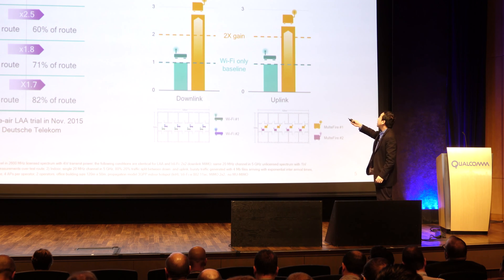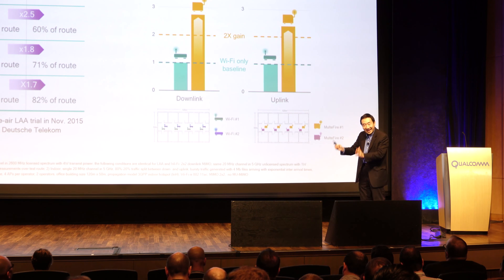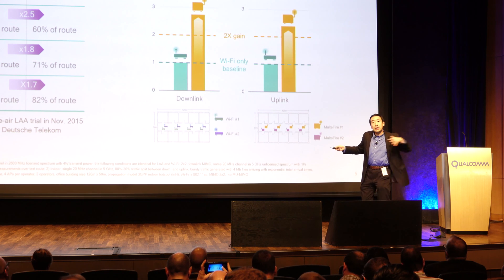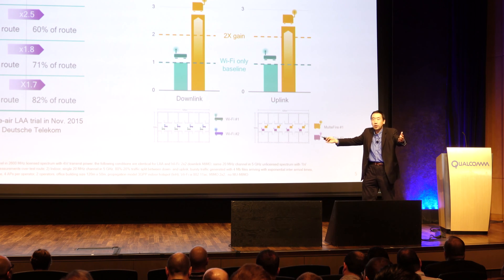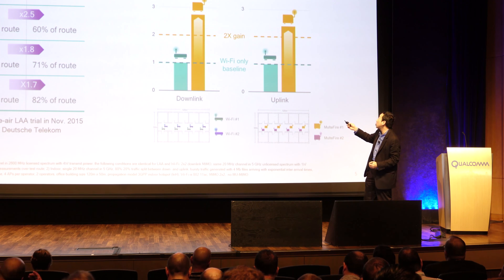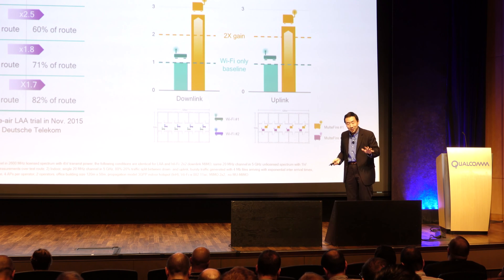On the right is a performance evaluation of MultiFire, which is LTE unlicensed operating standalone in the unlicensed band. Comparing with 802.11ac in a very dense indoor environment with eight access points — four for operator one and four for operator two — the median throughput gain for users is between two to three times compared to 802.11ac. Later today you're going to see a MultiFire demo in the afternoon.